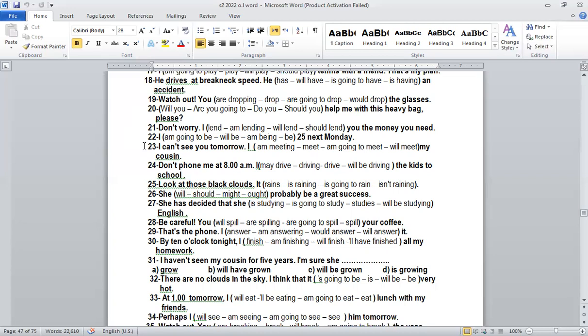Number twenty-two: 'I will be 25 next Monday.' Why 'will be'? This is a future fact. When we talk about facts — future facts — we use 'will.' Number twenty-three: 'I can't see you tomorrow, I'm meeting my cousin.' Why present continuous? Because I have an arrangement with someone else. So I use 'I am meeting.'